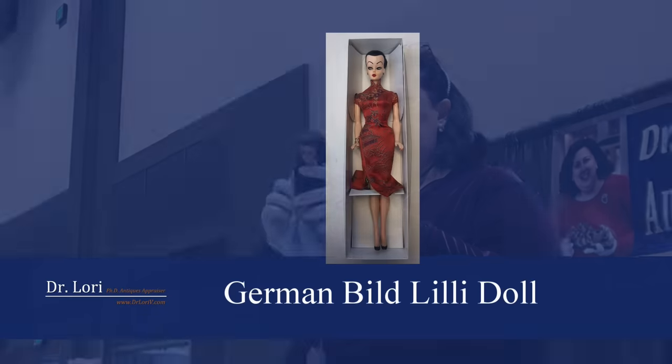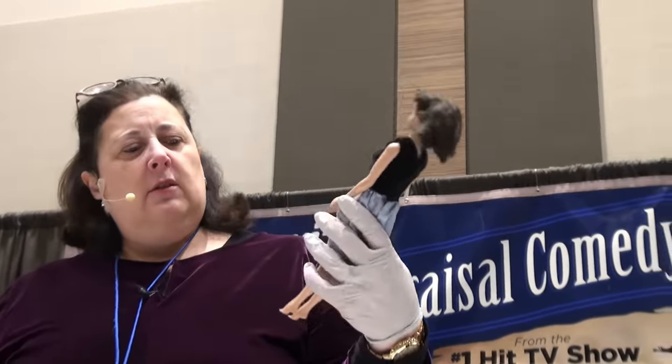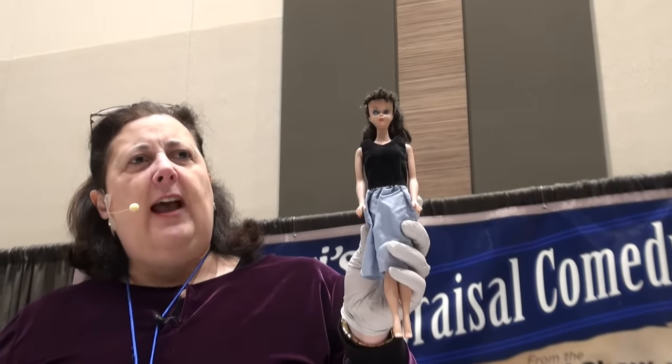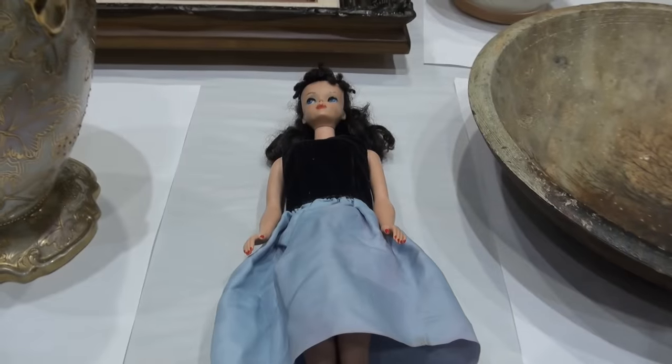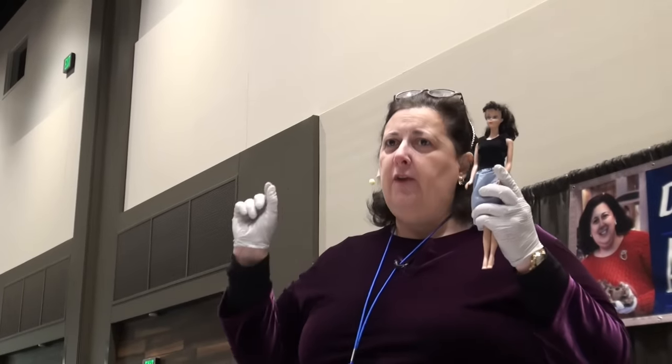How did you acquire this one? Your mother gave it to you when you were a child? Does she have shoes? Is this the only outfit you've got? Do you have other outfits? Do they have a black and white striped swimsuit — the typical swimsuit for her early on? Do you have the Barbie label inside? The Barbie label is very important for value.